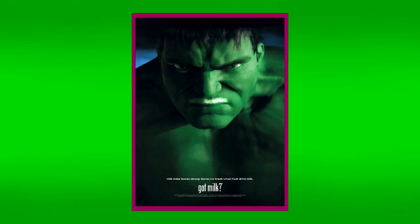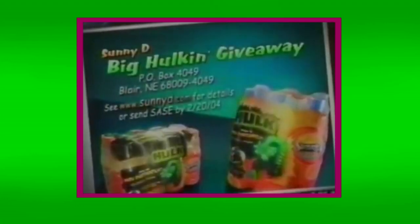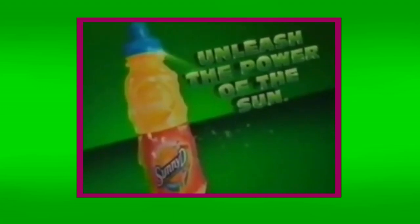Besides fast food, there were multiple other food and beverage tie-ins for this movie. One of which was the Sunny D Big Hulkin' Giveaway, a contest in which thousands of contestants could win DVDs, video games, or other prizes. But the grand prize was a trip to New York to visit Marvel Comics headquarters and the chance to appear in a Hulk comic. I have no idea who won the grand prize, but I assume someone did. Kind of sucks that some kid got to be immortalized in a comic book, and yet no one remembers him. I'd rather have the video game.